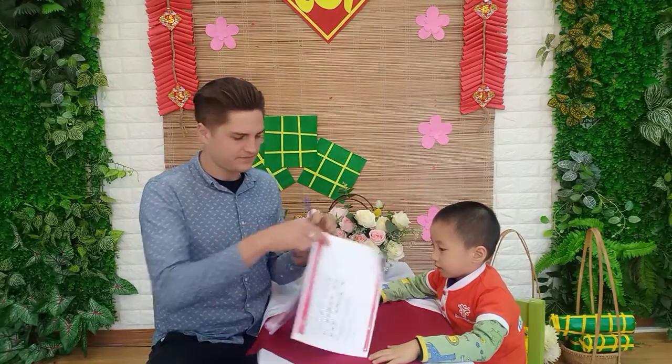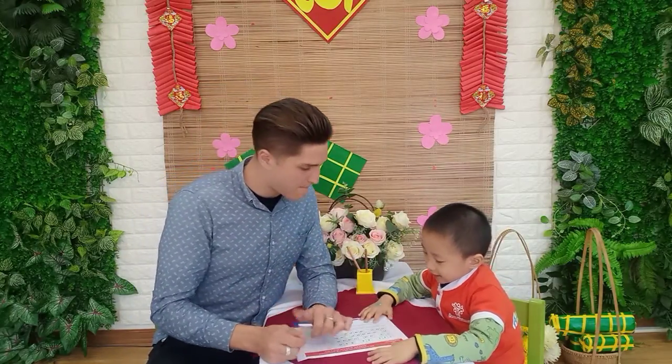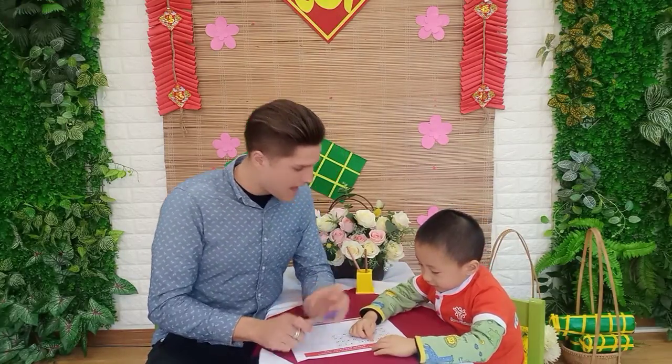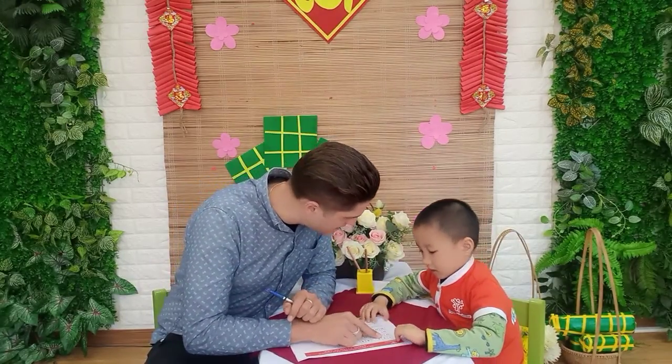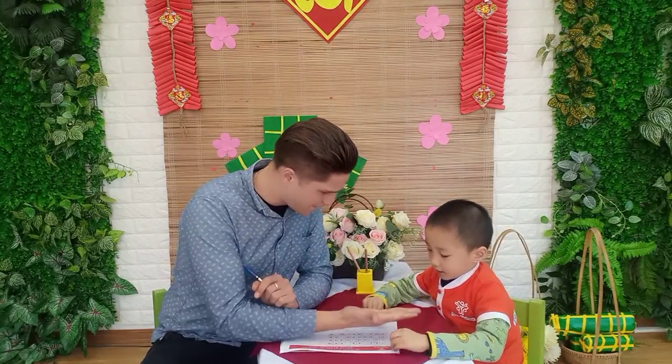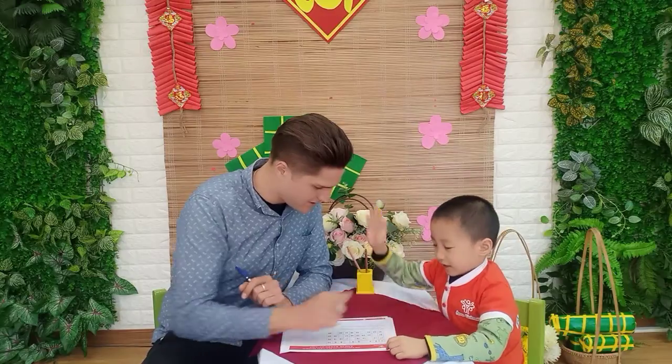Now, Part 4 is math. I will read these numbers and you tell me what is missing. Okay? High five! There you go.